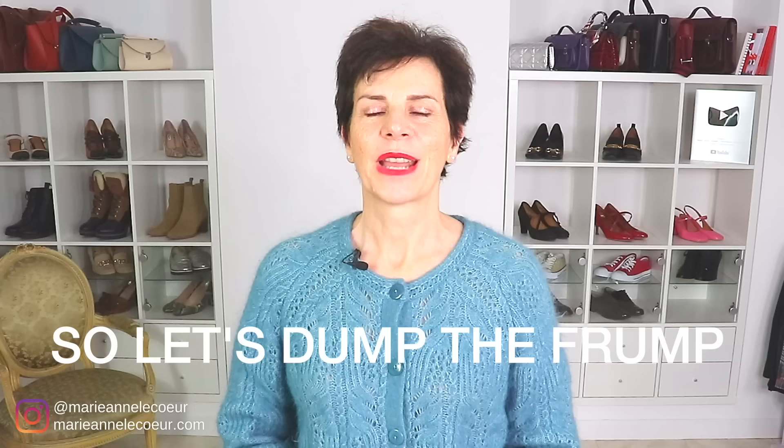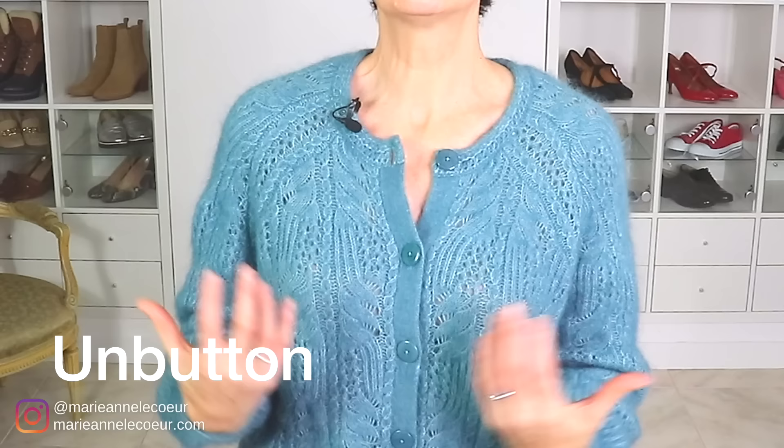First of all, I have this cardigan buttoned up all the way to the neck, so let's unfasten one button. The look is already more relaxed, already better. You could try a second button if it's not too low, but I think one button is already 100 times better. With the button unfastened it creates a V-neck which elongates this area and minimizes the bust.